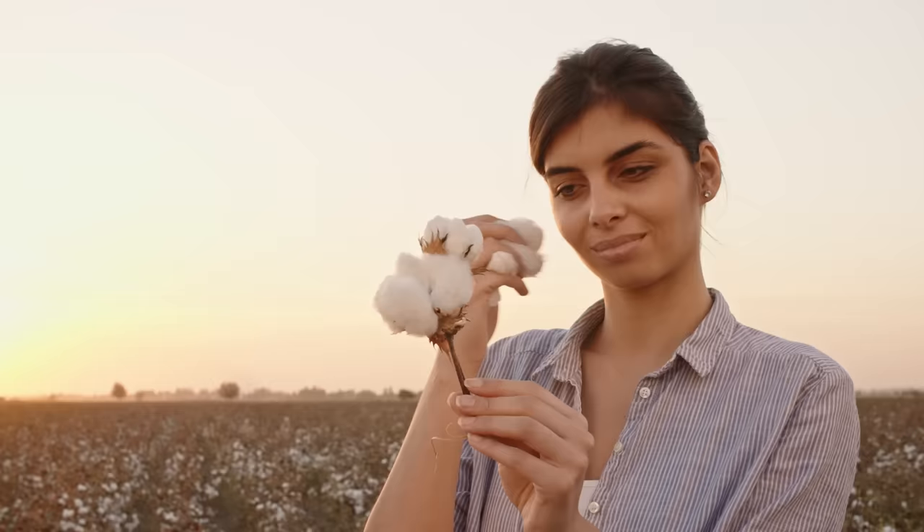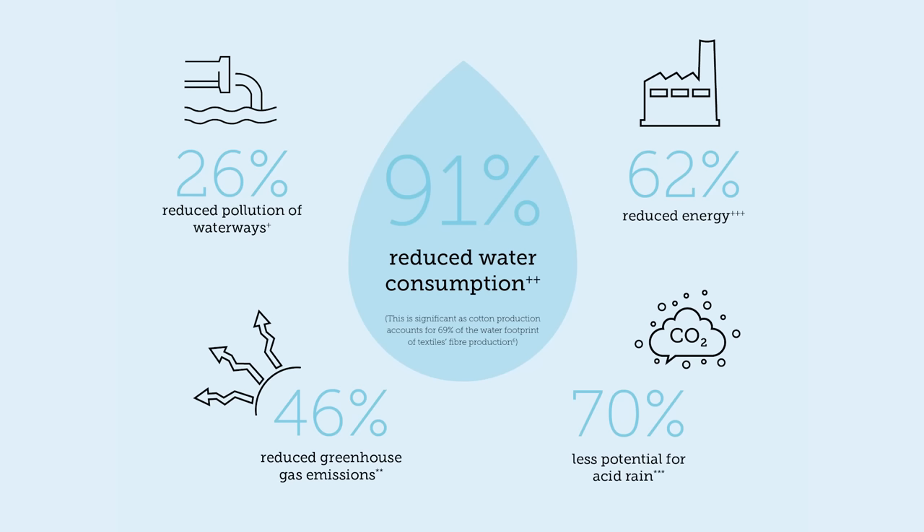Why does the Soil Association want more organic cotton production? Cotton production is very damaging to people and the environment, and organic has a compelling answer. Organic cotton uses 91% less water than conventionally produced cotton, and climate change impacts of organic are 46% less than conventionally produced cotton. It's such a positive story in the face of something that's very negative.